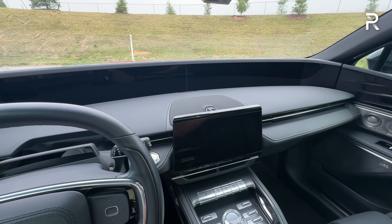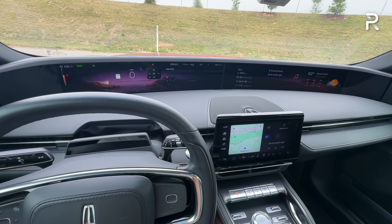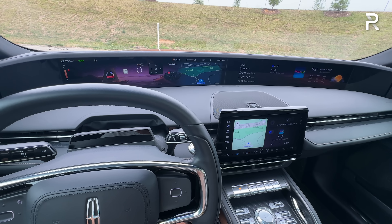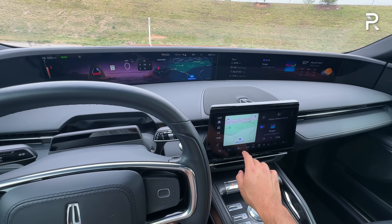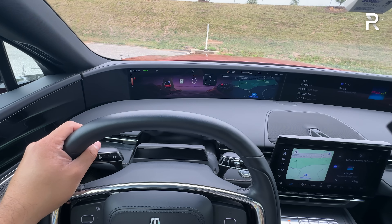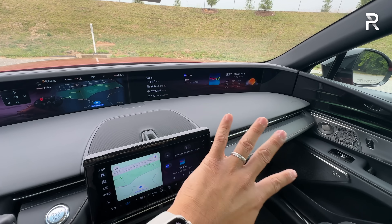Stepping inside, the SUV has a nice, easy step-in height. The door has a really solid-sounding thunk — no soft-close doors, which you won't typically find in this class, but it adds to the impression of quality. There's a lot of screens — a little overwhelming at first — but when you turn the vehicle on via the start-stop button, it has symphonic chimes and everything whirs to life. The infotainment display is a 48-inch curved panoramic pillar-to-pillar display, stretching from one side all the way to the other.